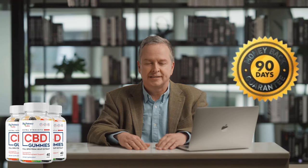Additionally, Biopotency CBD gummies comes with a 90-day money-back guarantee, so if you are not satisfied with the results, you can request a refund within 90 days of purchase.